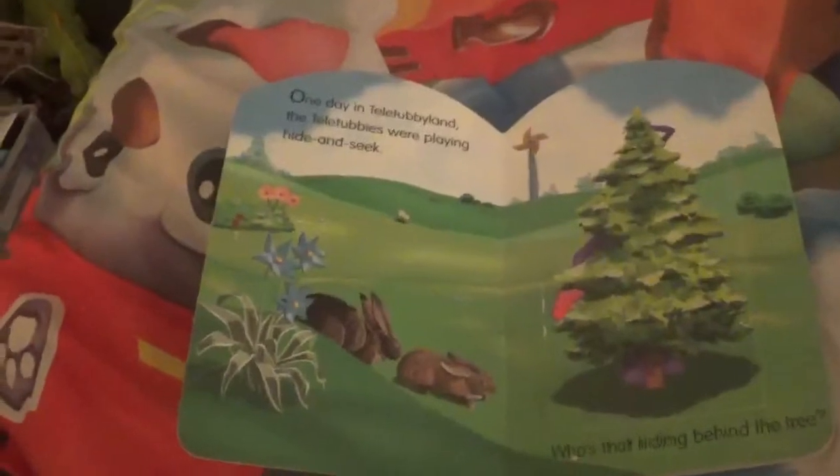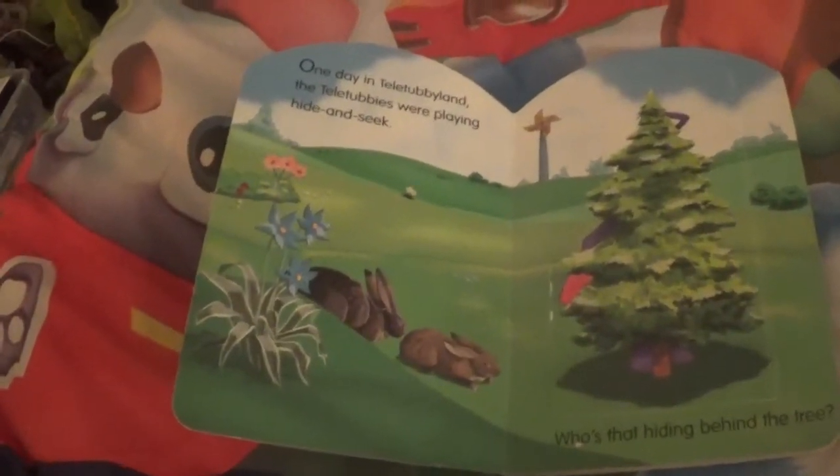Okay, play hide and seek. One day in Teletubby Land, the Teletubbies were playing hide and seek. There's the windmill. Now who's hiding behind that tree? It is... oh, you can't see who it is.